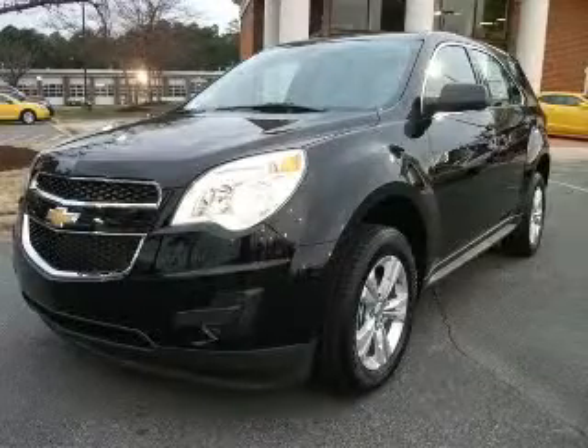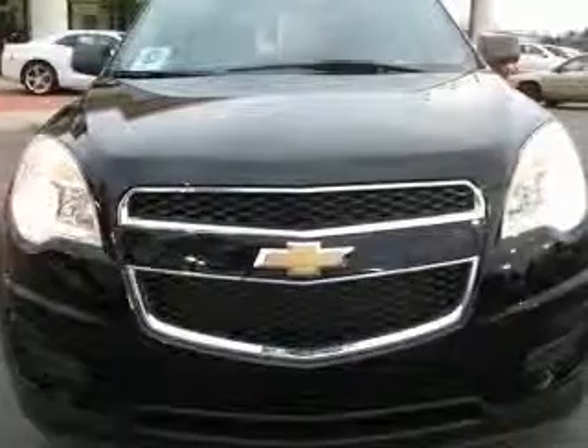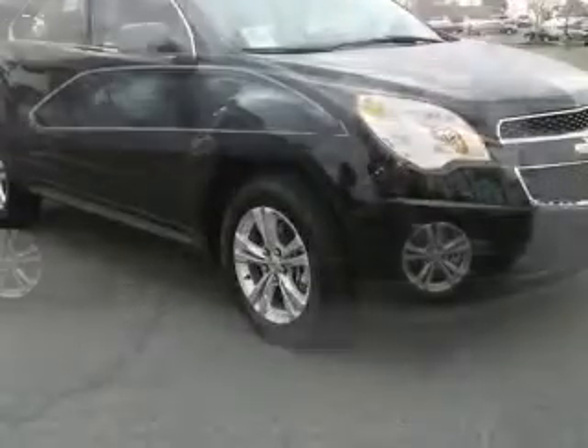We are proud to present this excellent new 2011 Chevrolet Equinox. This Equinox has a four-cylinder engine and an automatic transmission. This vehicle has a black exterior and includes the following options.